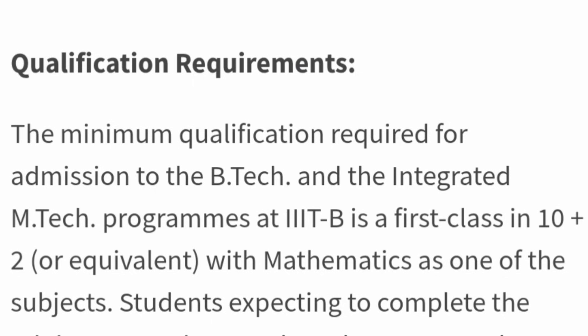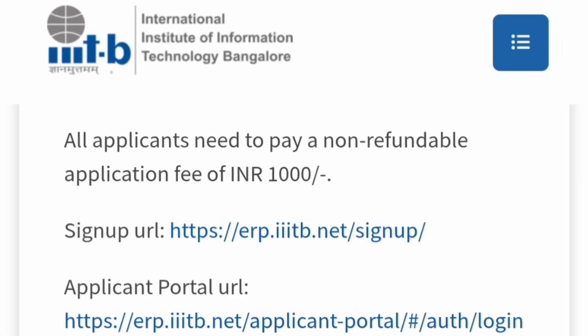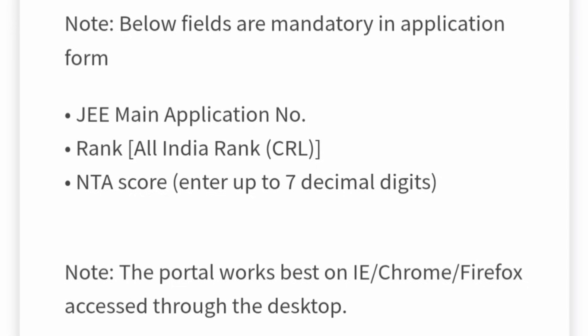For both the B.Tech and Integrated M.Tech programs, admission is through the Common Entrance Exam, JEE Mains. The requirement is 10+2 or equivalent with Mathematics as a compulsory subject in 12th class. Since this IIIT is not part of the regular IIIT system, you have to apply separately with a ₹1,000 registration fee on their own portal at erp.iiitb.net. After creating a login and registering, you need to upload your JEE Mains application number, rank, All India Rank, and NTA score up to seven decimal digits.